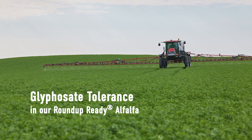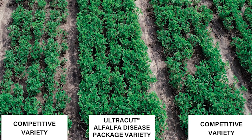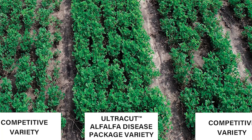The three key traits that FGI tests for are glyphosate tolerance in our Roundup Ready alfalfa, the Harvextra trait, and anthracnose race 5 resistance, which is a part of our Ultracut disease package. Testing for these traits allows us to know if a plant does or does not have them, and if it will display them in the field.